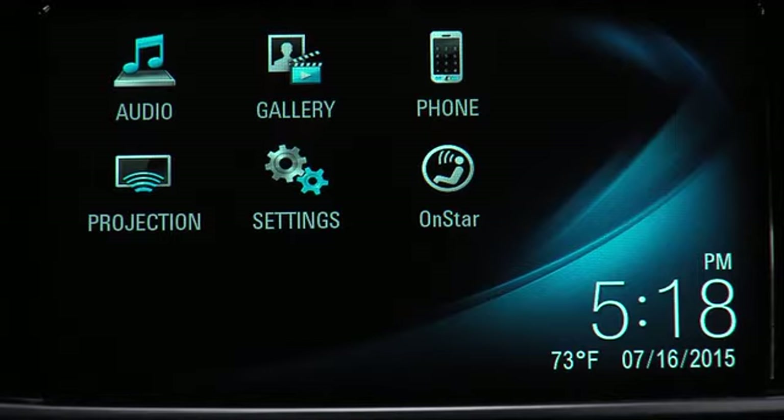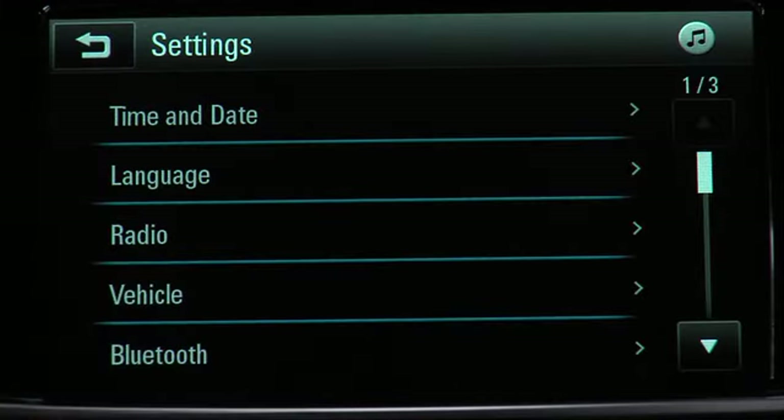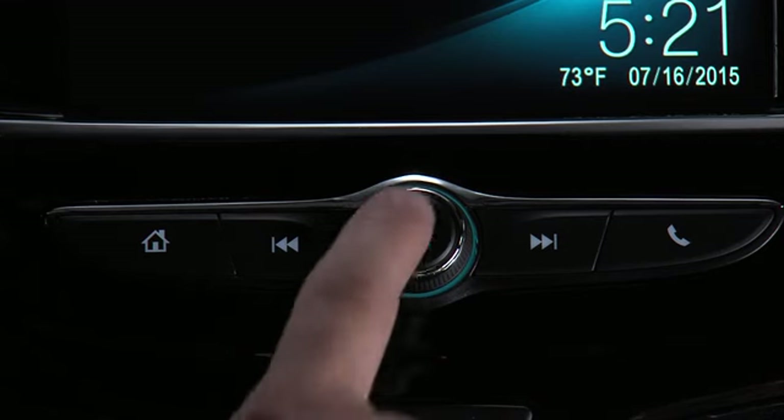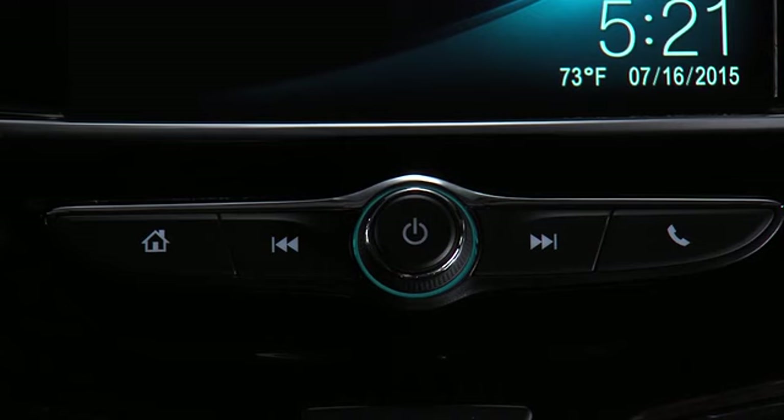Making adjustments to the system is easy too. Just tap the settings icon to view the settings menus. Here you can adjust the settings for the time and date, radio, vehicle, Bluetooth, rear camera and others. A short press of the volume knob will mute the volume. Hold the knob for a second to turn off the system.